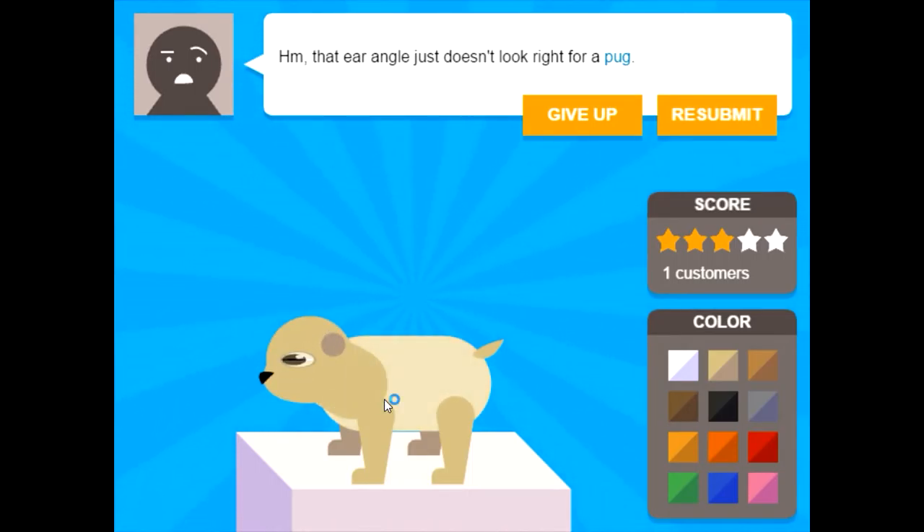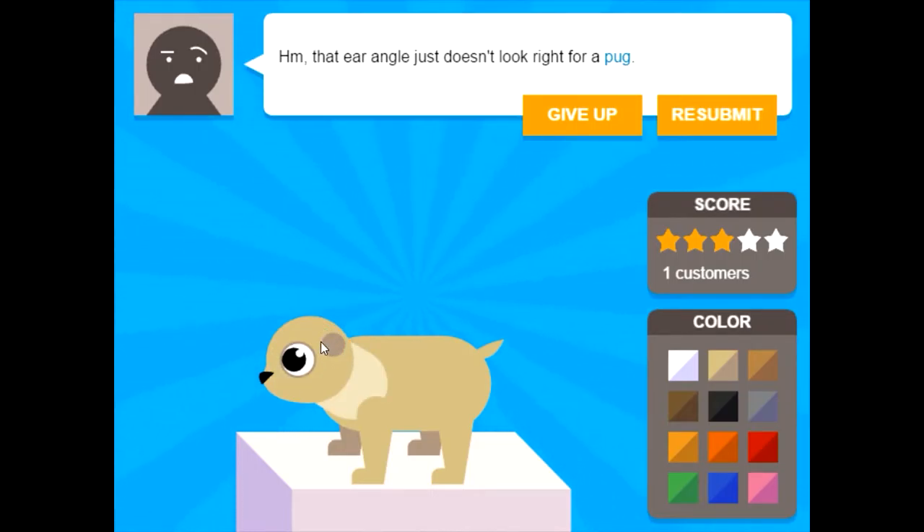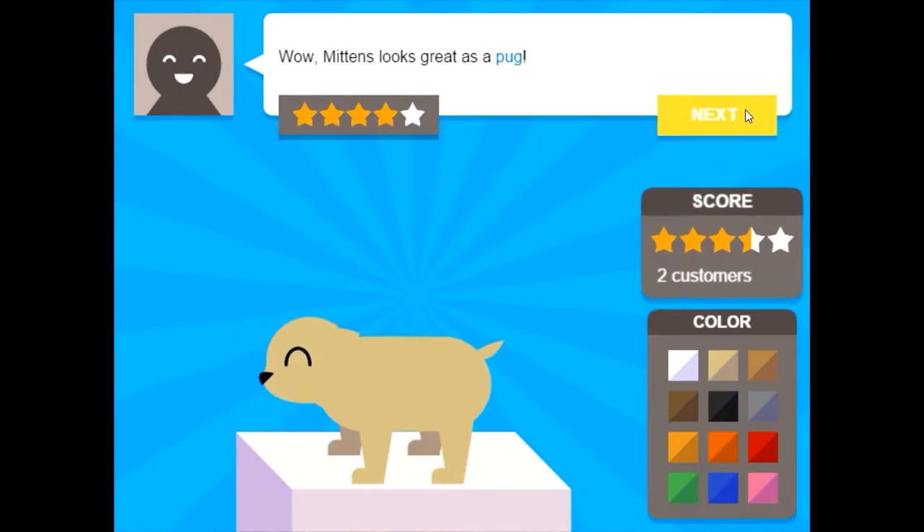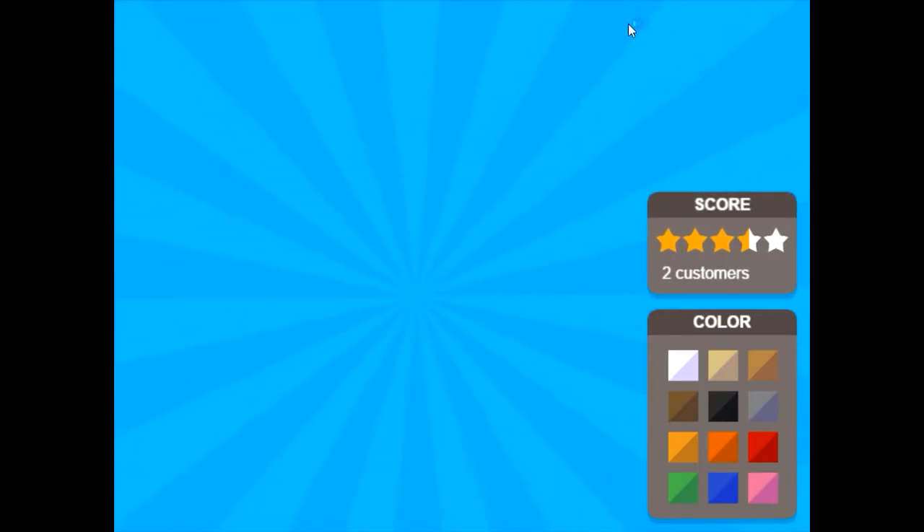Sure, I'll get that fixed right up for you. Of course, the ear angle needs to be fixed. Let me just grab your dear Mittens' ears. If I could please just grab the ear, that'd be great. It's a bunny! What kind of ears do pugs have? Maybe like that? Wow, Mittens looks great as a pug! This is weird, but I love it. It's adorable.